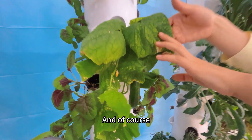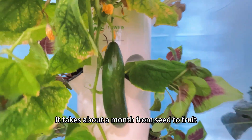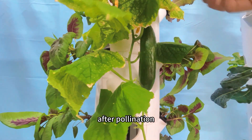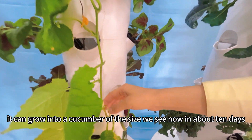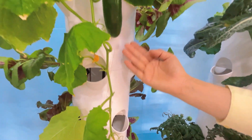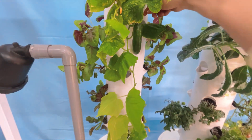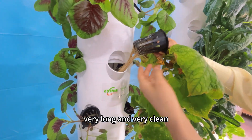Cucumbers can also be grown on the tower system. It takes about a month from seed to fruit. After pollination, it can grow into a cucumber of the size we see now in about 10 days. The roots are very long and very clean.